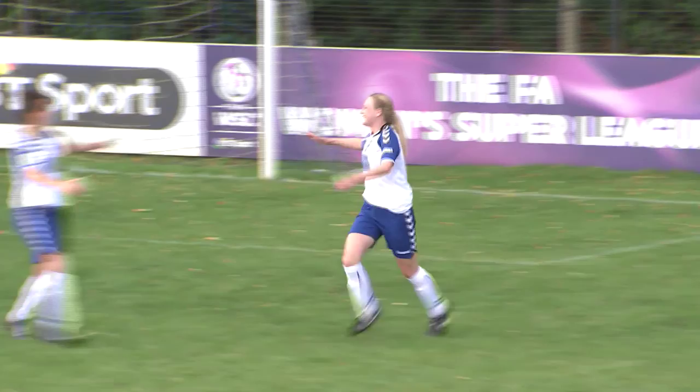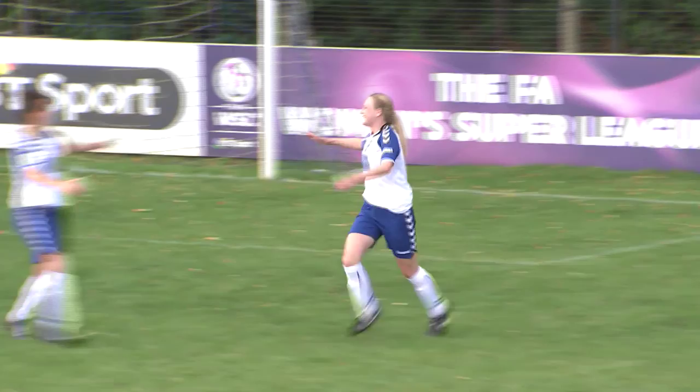In added time Durham did grab a third, though it wasn't pretty — Holly Ride heading back to a keeper who'd gone walkabout. One to forget for Lauren Davey and a tap-in for substitute Gemma Purfield. 3-0 was how it finished, an impressive away win that takes Durham up a place to seventh, while Watford stay sixth.